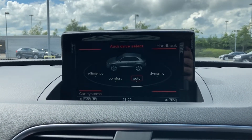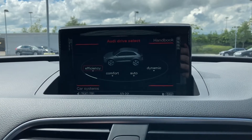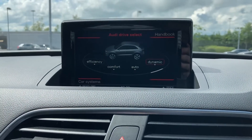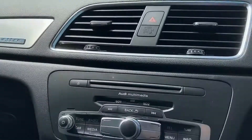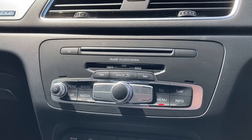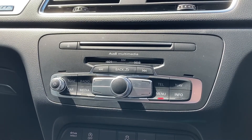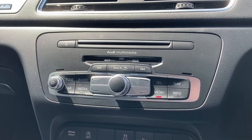Coming into the car menu, we have the Audi drive selector, allowing you to choose between efficient, comfort, auto and dynamic driving styles. Coming down below, we do have the controls for the multimedia system. We also have a CD player, two SD card slots, as well as a SIM card input.